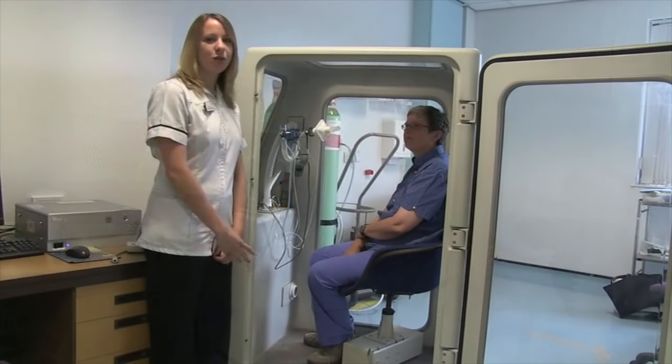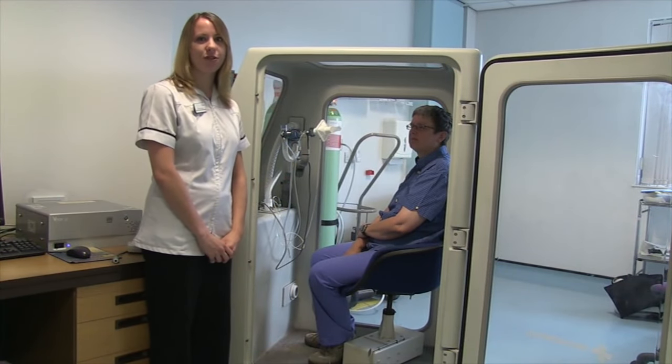I'm a respiratory physiologist. Respiratory physiology is a branch of human physiology which focuses upon the respiration of the breathing system. It's a very varied role and we look at how well your breathing works under different circumstances, such as when you're exercising, when you're at rest, or when you're sleeping. I went to college and did my A-levels - the entry requirements for the course were two A-levels with at least one science, and the course was a three-year degree with work placements incorporated. I like that I get to perform my own investigations and collect my own data, which I can then analyse and hopefully help to determine a patient's diagnosis. This piece of equipment is called a plethysmograph and it's where we carry out our lung function tests.